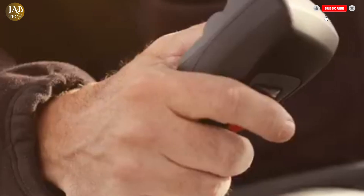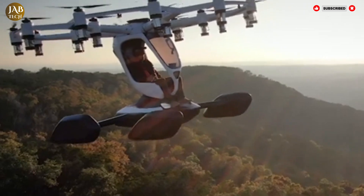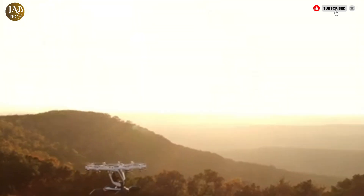While still in development, the HEXA represents a major step forward in democratizing flight and bringing the dream of personal aviation closer to reality.